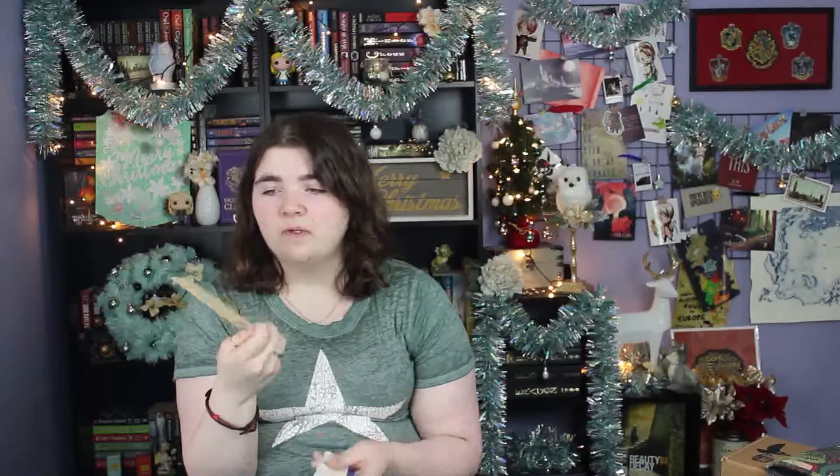The last few things I wanted to talk about are some bookish items that would be really great for any book reader. First up would be bookmarks, because bookmarks are seriously wonderful and you can find some really cool intricate ones like this one. This is from Ink and Wonder Design — I will leave a link to their website down below — but they make some beautiful wooden bookmarks and a whole bunch of other cool stuff.